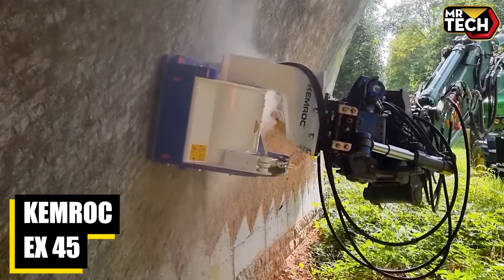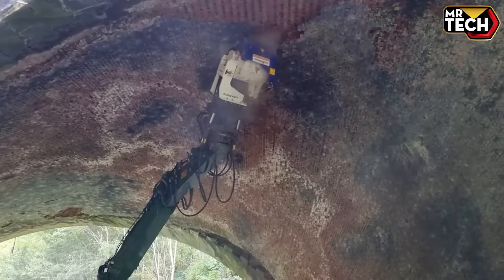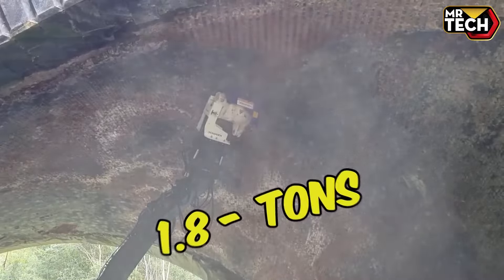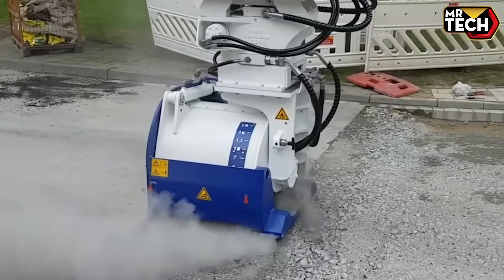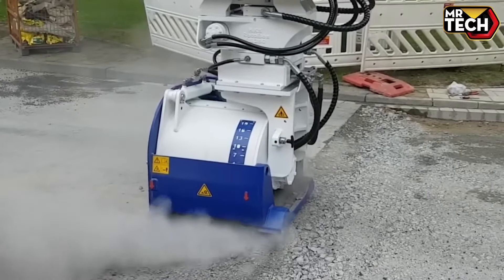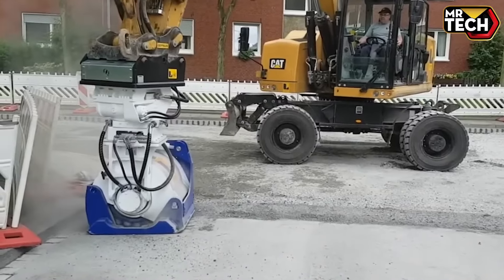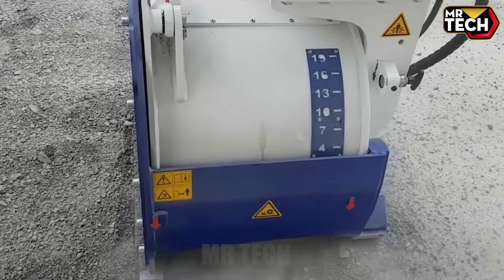The Chemrock EX 45 has been a game changer. Priced at around $90,000, this machine weighs 1.8 tons and boasts a cutting force of up to 50 kN. Its compact size — 2.1 meters long and 1.2 meters wide — makes it perfect for tight spaces, yet it's powerful enough for tough excavation jobs. Ideal for precision work.